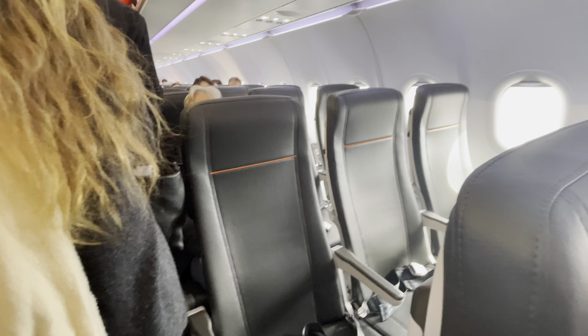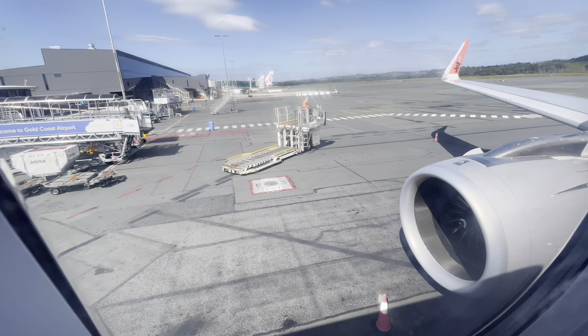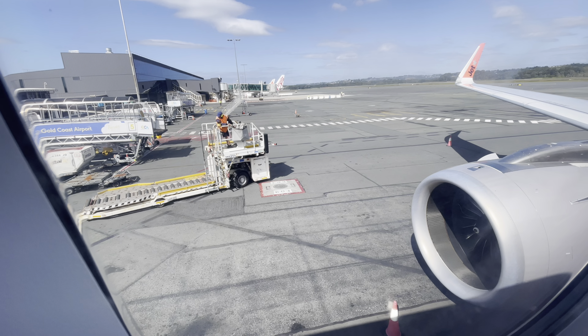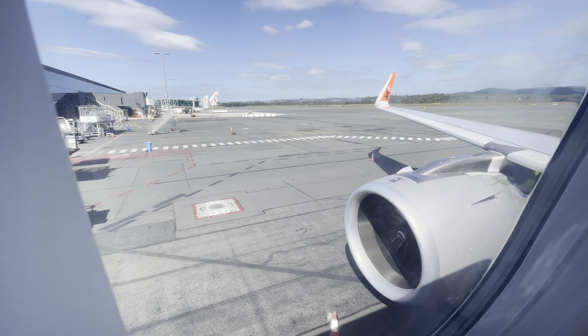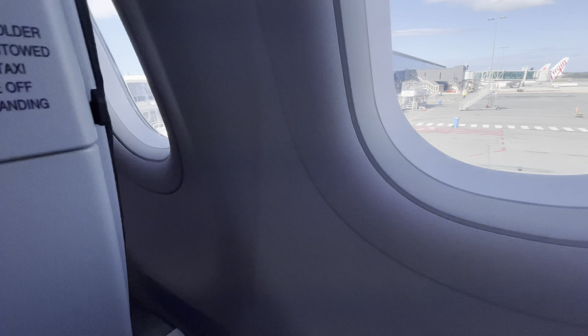Welcome aboard Jetstar's A321neo. This aircraft features 232 seats in a 3-3 layout, all in economy. It's a 100% full flight today. My seat for today is 9F — I have a spectacular view over the wing and engine. They're very nice sounding engines on the new Neo. Now let's go through the seat features.